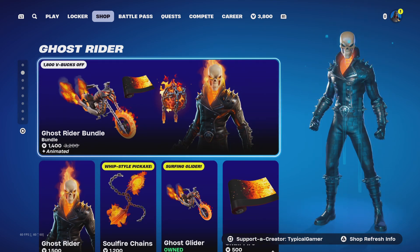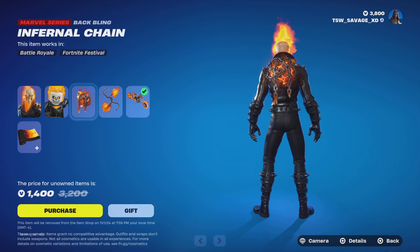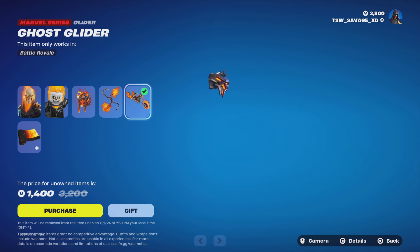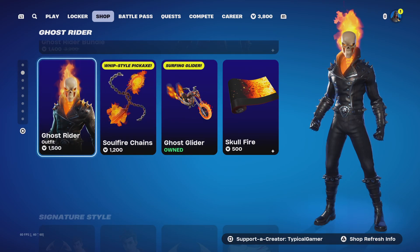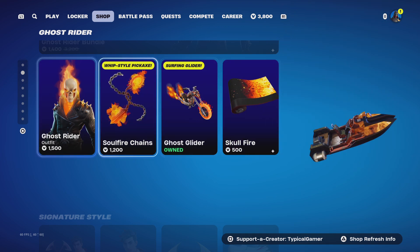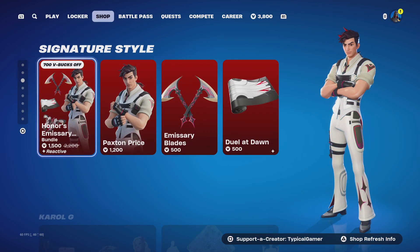The next thing is the Ghost Rider bundle. With this you get the Ghost Rider skin with no styles, the Inferno Chain back bling with no styles, the Soul Fire Chain pickaxe with no styles, the Ghost Glider with no styles, and the Skull Fire wrap. You can buy the skin, pickaxe, glider, and wrap individually, and the back bling comes with the skin.